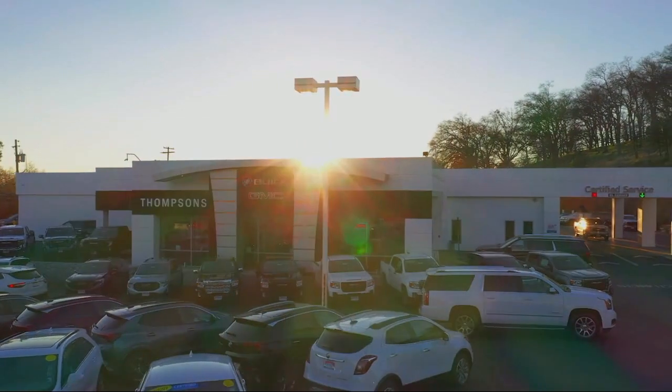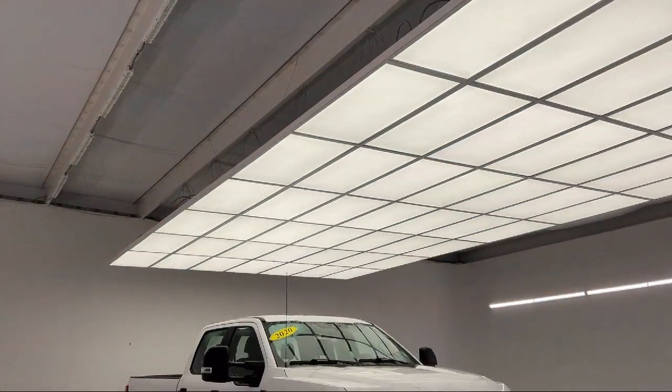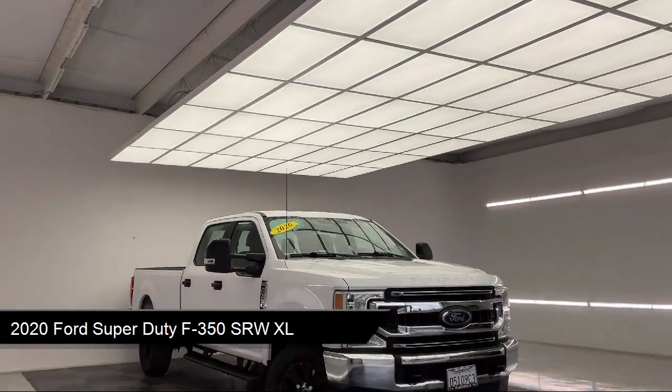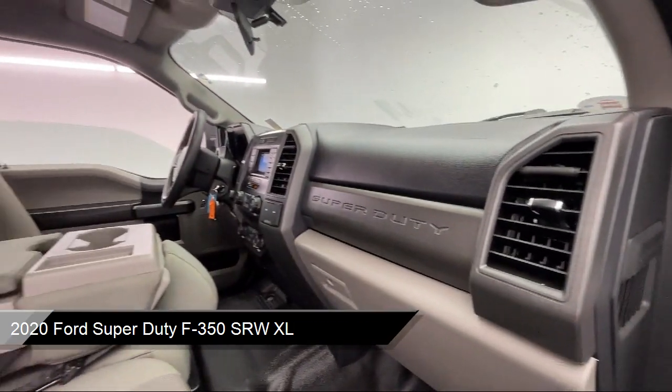Welcome to Thomson's Buick GMC, and here's a look at another one of our great vehicles for sale. It comes equipped with Smart Device Integration, Auxiliary Audio Input, and Bluetooth Smartphone Integration.